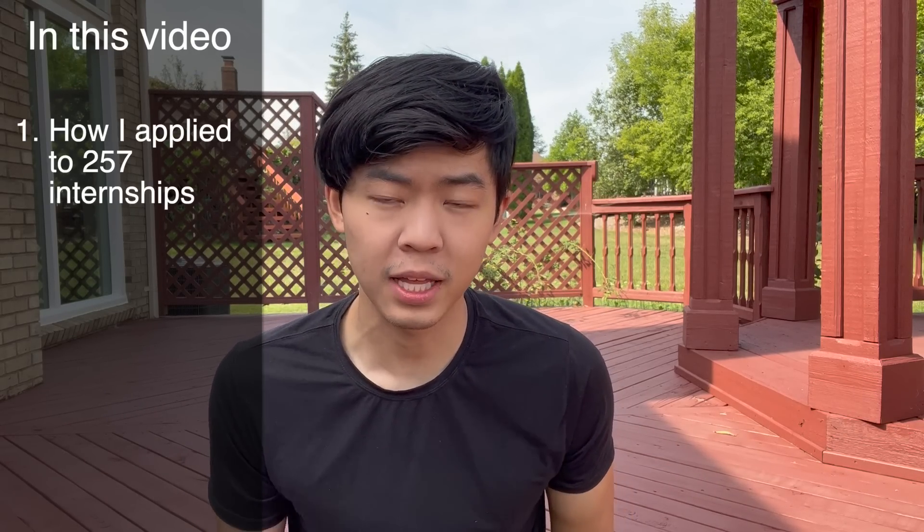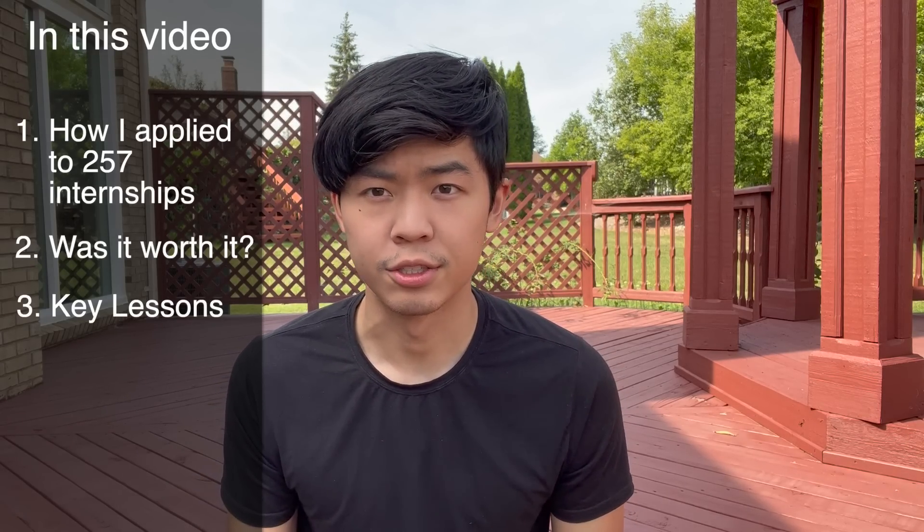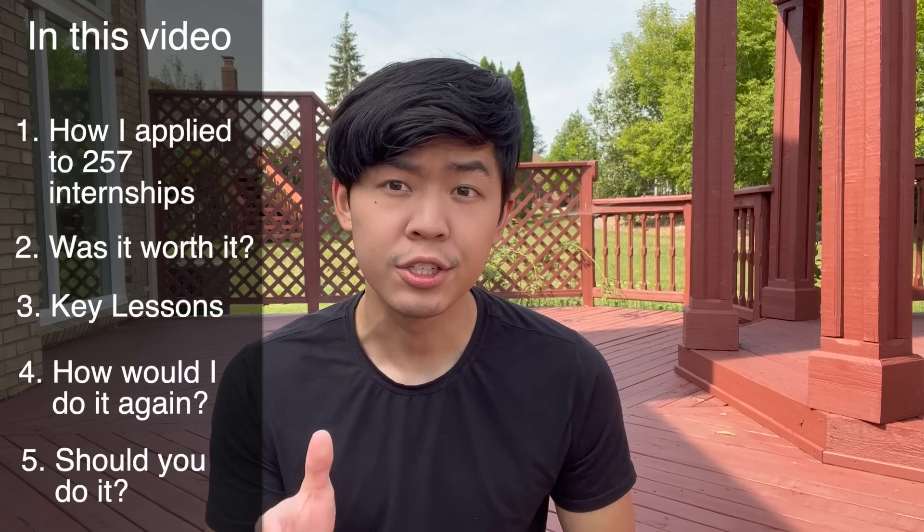I applied to 257 internships. Here's how and what I learned. The agenda for today's video is pretty simple. First, I'll talk about my process with how I found all these internships to apply to and how I was able to apply to so many, then a quick section about if it was worth it or not, then a couple of key lessons I learned while applying, how I'd do it again, and finally, should you do it?